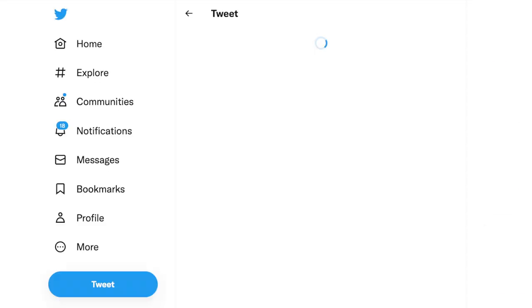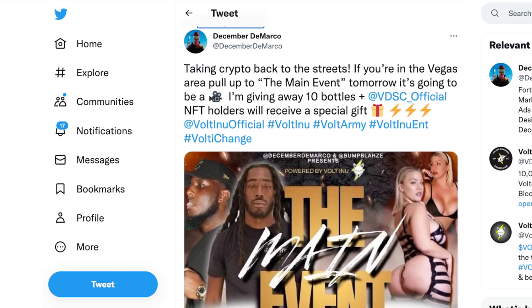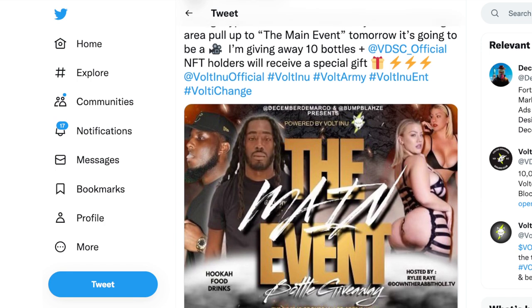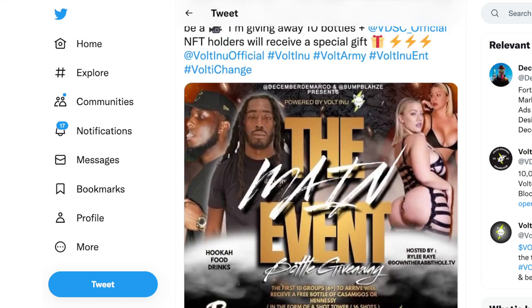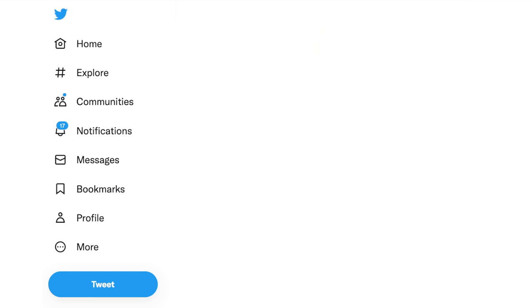Now let's take a look at the actual Vote Inu Twitter page. Make sure y'all come follow Vote Inu and get tapped in with everything going on. Our event was a success — we had Vote Inu holders in the building, which was really dope. A lot of people got to learn what Vote Inu was. Also, shoutout to y'all — it was officially my birthday yesterday, so salute to everybody who wished me a happy birthday through social media.